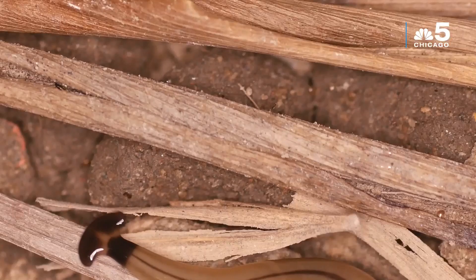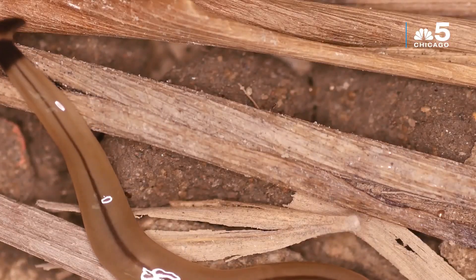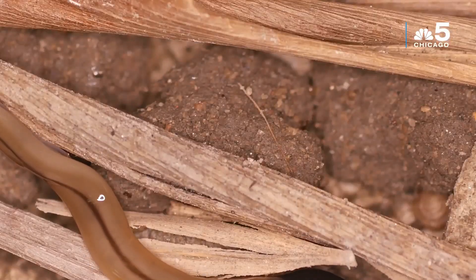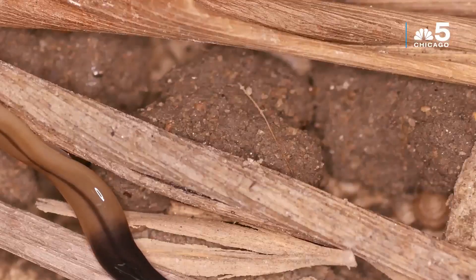They are sensitive to vinegar, boiling water, and drying out. Just sealing them in a Ziploc bag and putting them in the sun will take care of them. There are five invasive species in the U.S. One of them is right there in Chicago — it's in gardens, about two to three inches long, with a tan color and a dark stripe down the middle of its back.